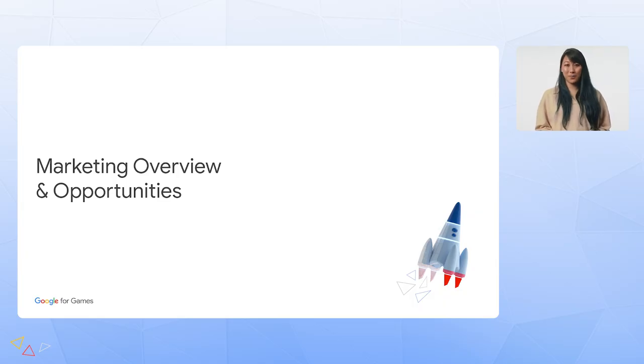Thanks, Urjan. Hi, I'm Grace, Marketing Manager for Google Play Games. I'll be diving deeper into the unique marketing opportunities available to partners to acquire users across mobile and PC, and a preview of our expansion plans.